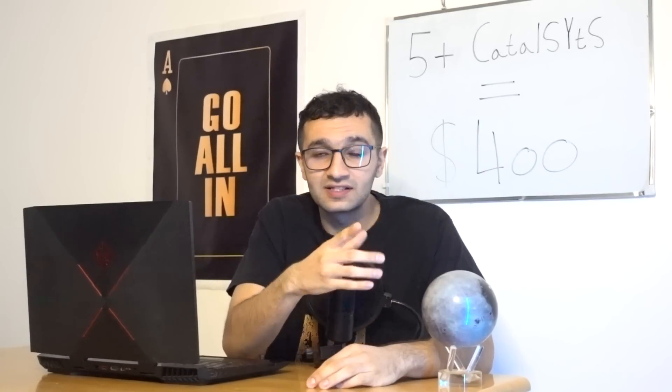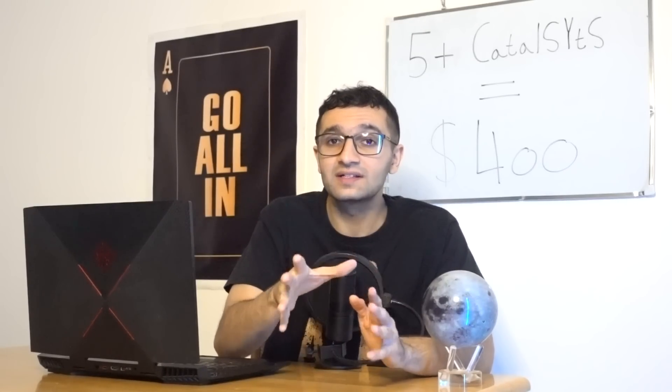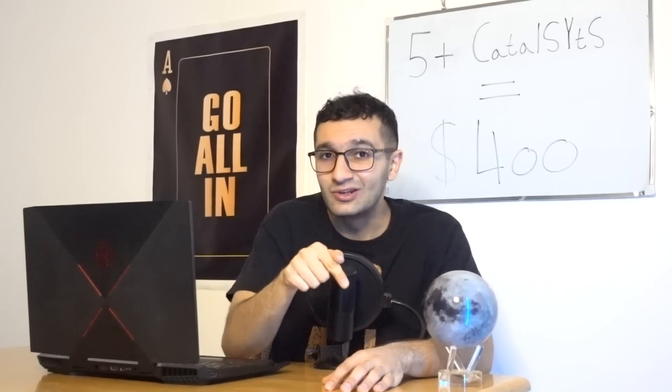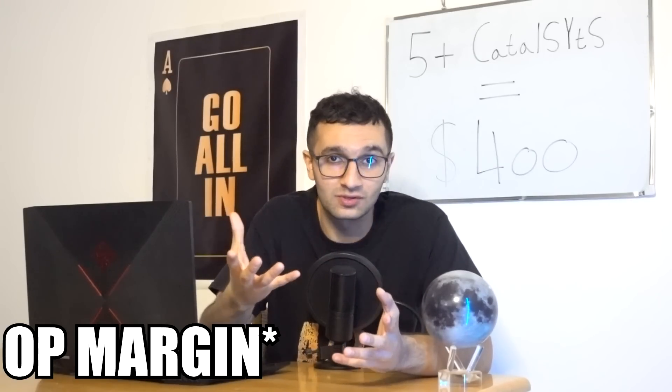The first catalyst is a fundamental one: Q2 deliveries and, more importantly, Q2 earnings. Tesla needs to have a higher gross profit margin compared to Q1. If that happens, not only have we bottomed, but this will convince and bring more investors back to the stock — a very bullish sign.